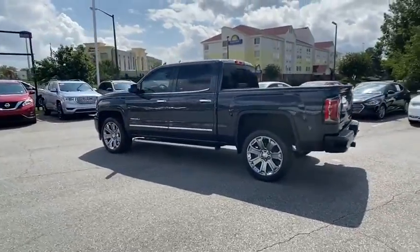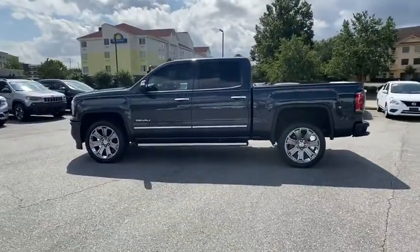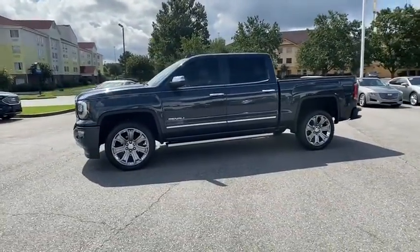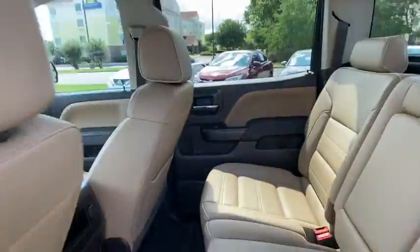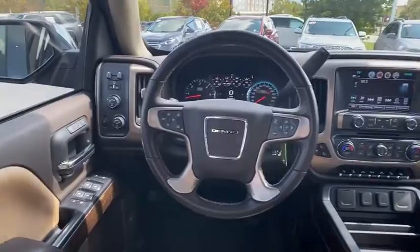Sierra 1500 now comes with an automatic transmission that combines high-capacity hauling capabilities with precise control. This vehicle has less than 30,000 miles. Here are some of this vehicle's great options.